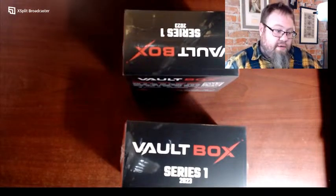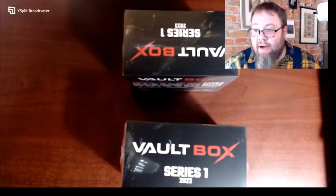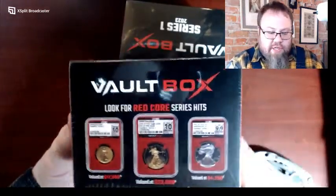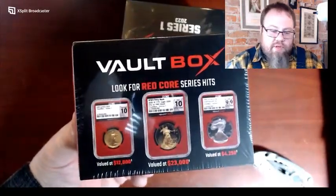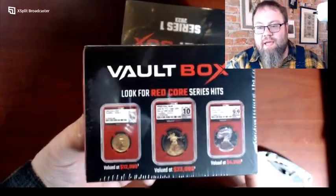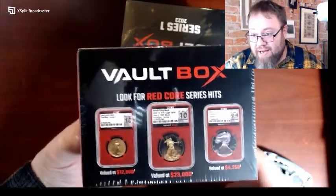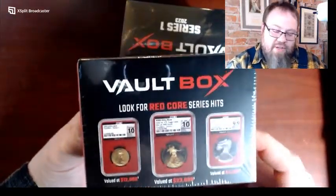We have something special today. We mainly specialize in opening currency fresh from grading — I have a bunch of that ready to go — but today we're going to do an opening of Vault Box Series One. Coins, just like currency, are a big part of my life. This is the new NGCX graded material. Vault Box exclusively offers the NGCX grading scale, one through ten, where Sheldon goes to 70.